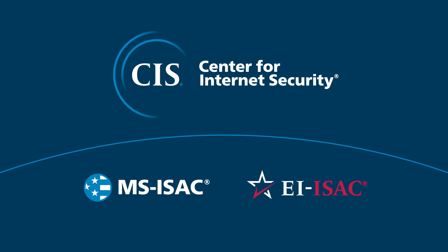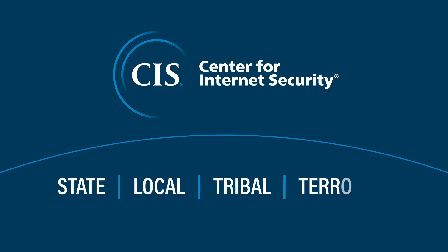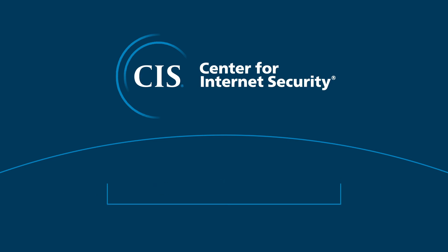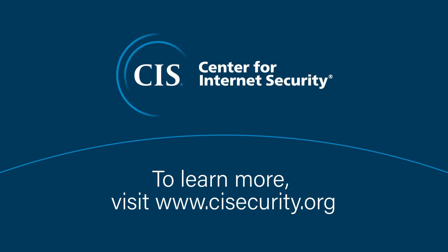CIS is home to the MS-ISAC and EI-ISAC, and our visibility into threats faced by state, local, tribal, and territorial government sector networks allows us to help defend you against SLTT-specific threats. Learn more about Albert today.